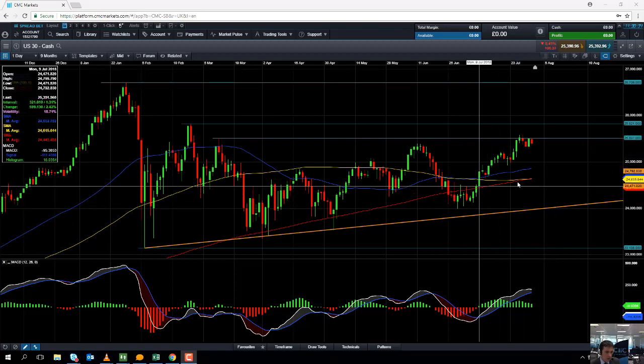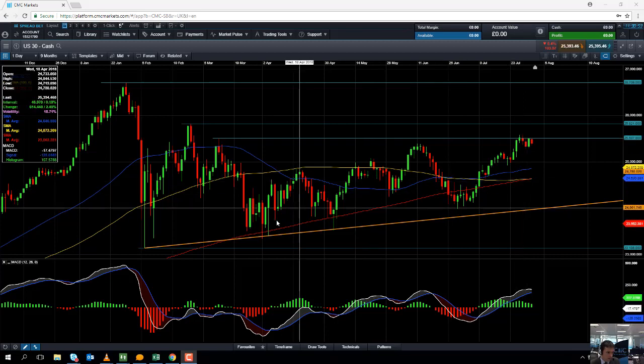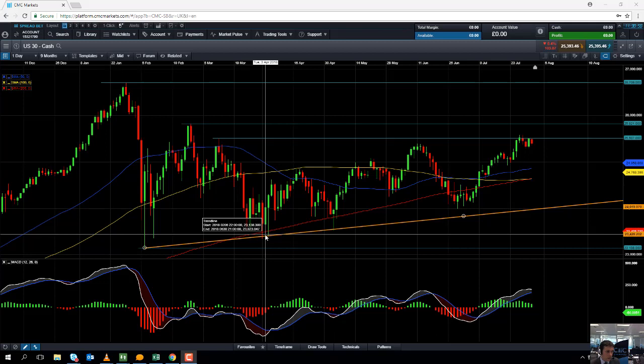Also, we can see in recent weeks there's this red line here — the 200 moving average. The market has been back above the 200 moving average. The 200 moving average is often seen as a good barometer of sentiment. If the market is above the 200 moving average it is quite positive, and if it's below the 200 moving average it would indicate sentiment is weak.